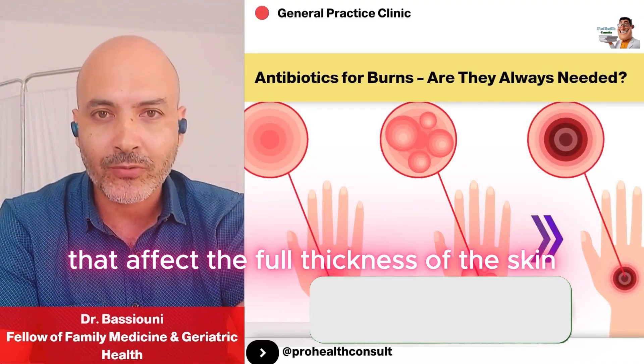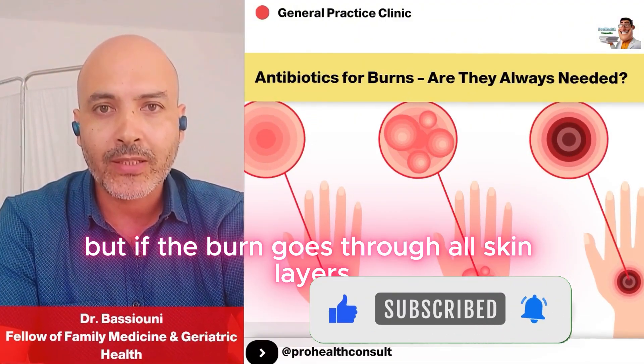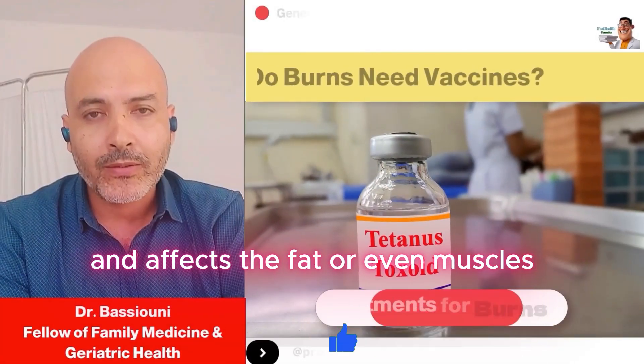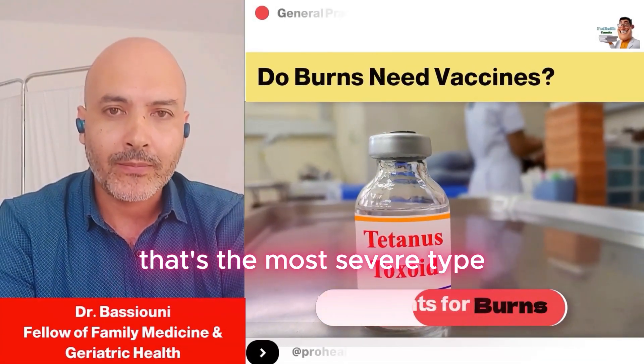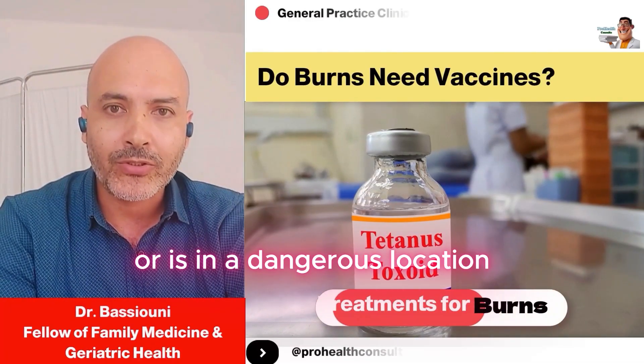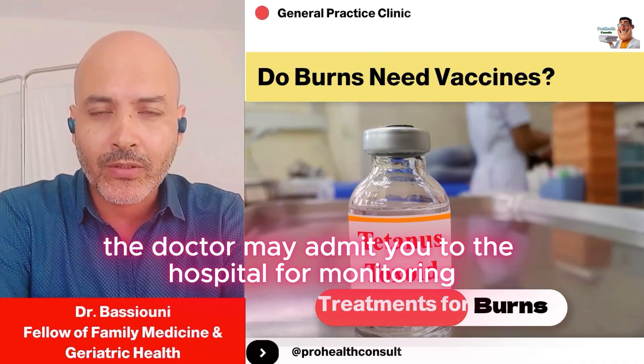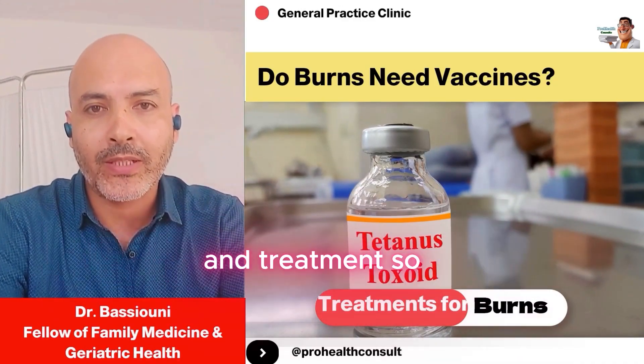For deeper burns that affect the full thickness of the skin, we treat them the same way. But if the burn goes through all skin layers and affects the fat or even muscles, that's the most severe type. Sometimes, if the burn covers a large area or is in a dangerous location like the face, neck, or genital area, the doctor may admit you to the hospital for monitoring and treatment.